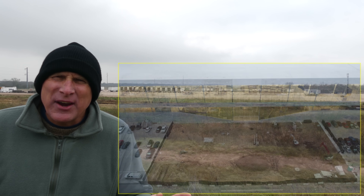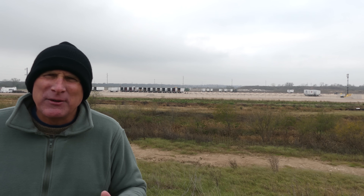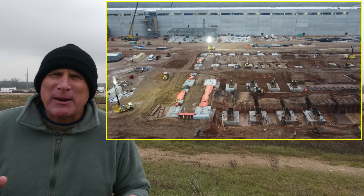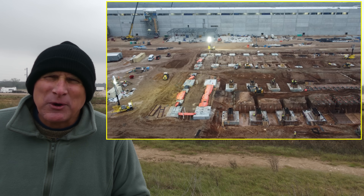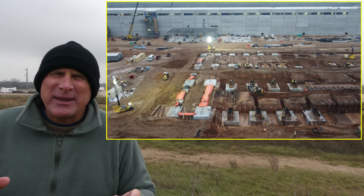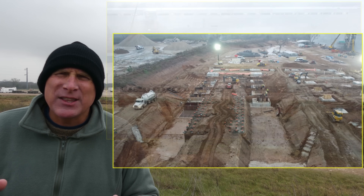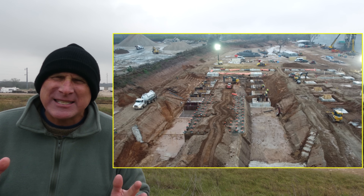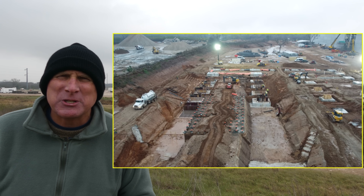Another area I want to talk about briefly is up at the Battery Cathode plant again — that West Foundation. A lot of work is continuing to put in the footings. They're also putting some additional formwork between the footings, and they're also working in that very densely packed pier section, as you can see in this particular image.